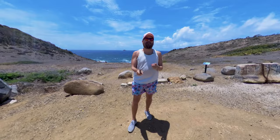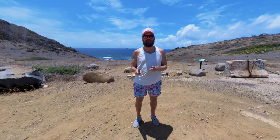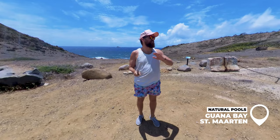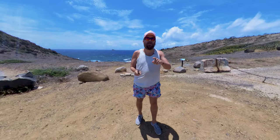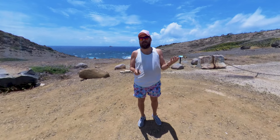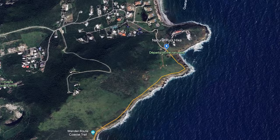Hey everyone, welcome to Phil Friday. It is a windy day here in St. Martin — and of course that's the day I decided to go film something, because whenever I decide to film it gets windy and cloudy. This is my first time doing this. I am at the natural pools hike. So you're coming along with me for the first time, and this could also be my last video because I'm not a hiker. But let's stay positive today.